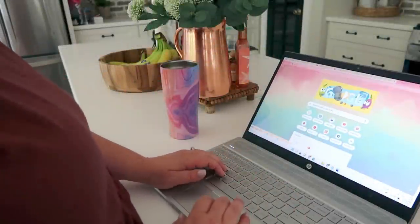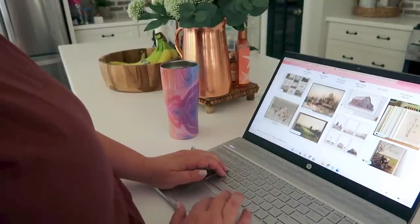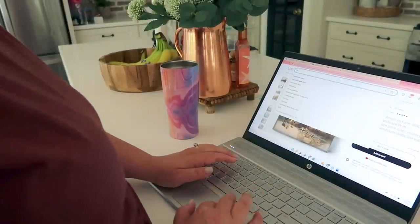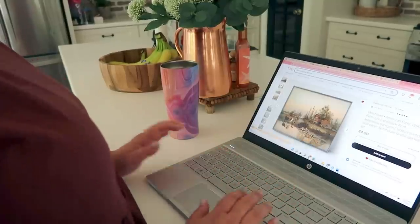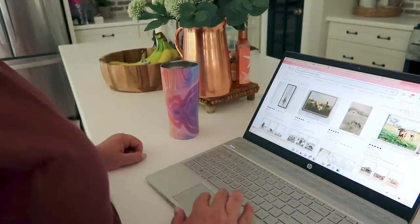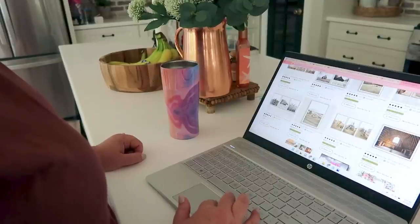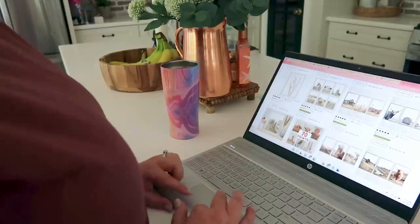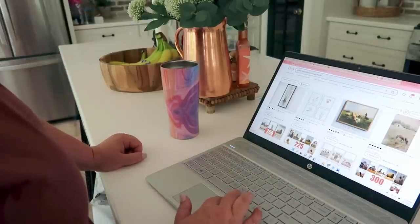We're getting started by hopping on to Etsy to find some prints. Etsy is where I go if I need to find anything printable — like a printable picture, printable planner stickers. I even just recently purchased a teacher saying that I could print for back to school for my kids' teachers. Etsy is just a great place to find really creative things like that.